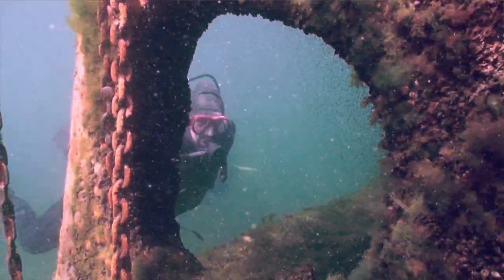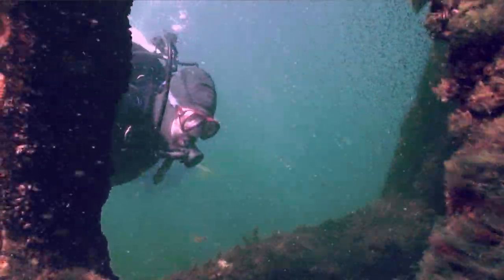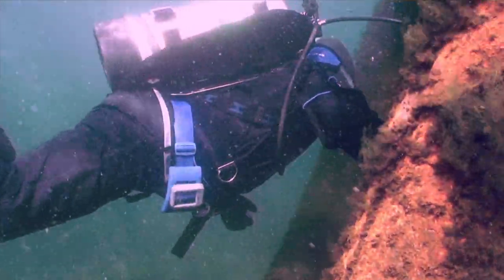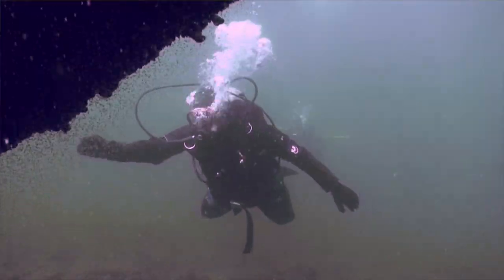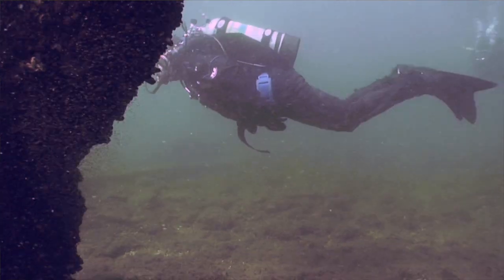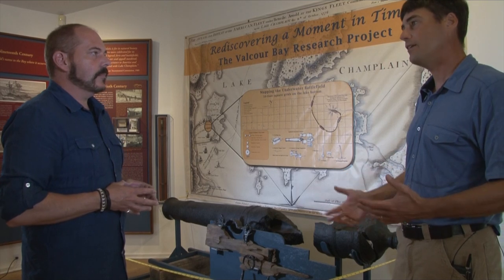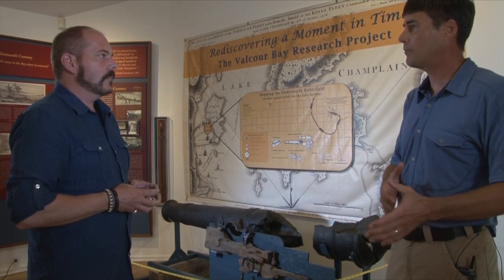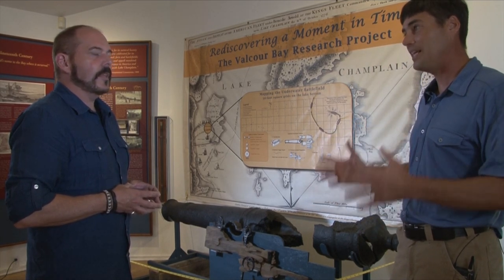That's something important to remember about shipwrecks, particularly of this kind. In addition to being objects of history, these are graveyards — this is where those people are buried. And when we do this kind of work, it's with that level of respect, because people died. Whether it's on a Revolutionary War wreck or a commercial wreck from the 19th century, if it's a place where people perished, that's sacred.